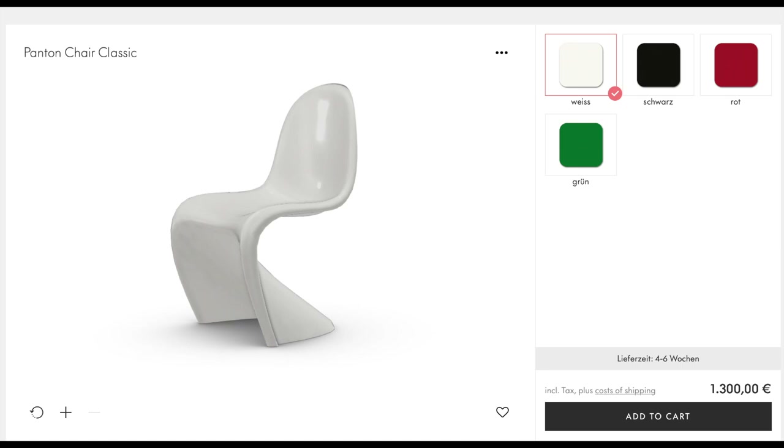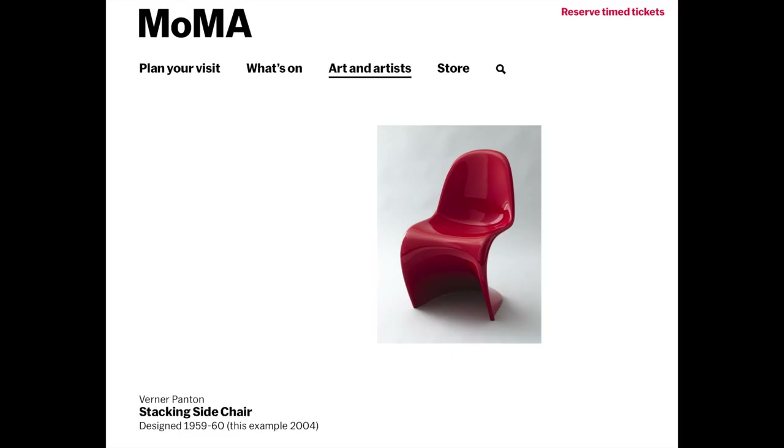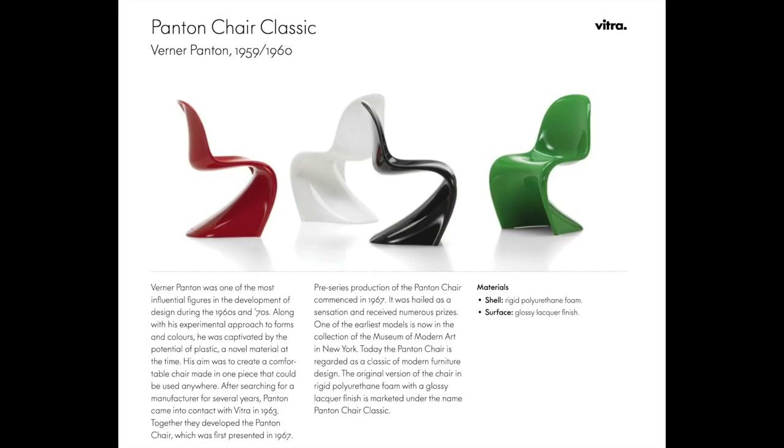The Pantone Chair Classic retails for about one thousand eight hundred and eighty dollars. The reason it is so special is that this was actually the chair Werner Pantone developed in 1967 — it was an award-winning model, featured in the Museum of Modern Art, and is one of the most classic chair designs ever. It is an incredibly important piece for interior design — a functional piece of art. Instead of being made of polypropylene, it's made of a polyurethane foam shell covered in a lacquer finish.